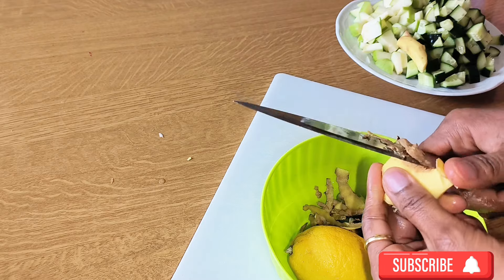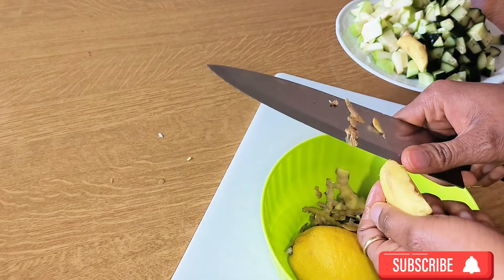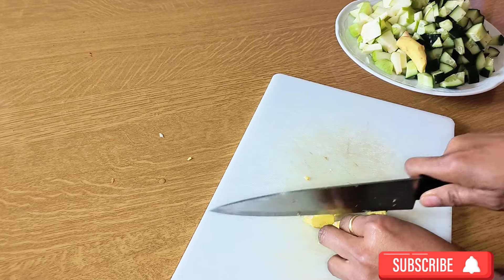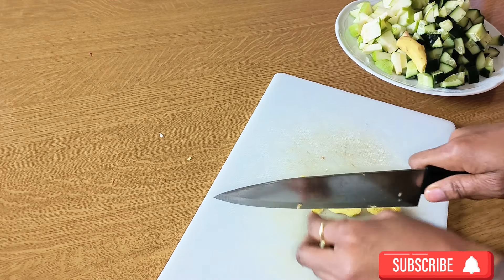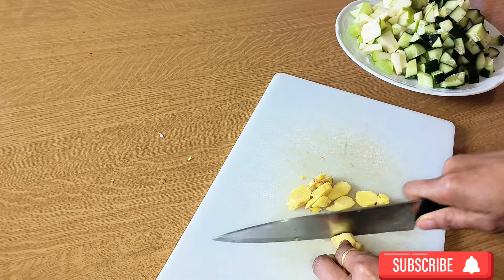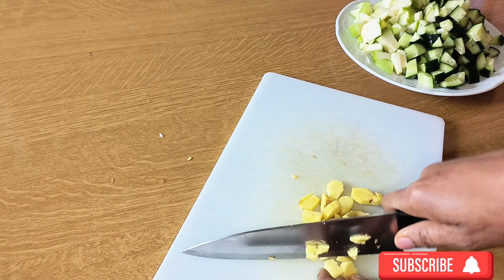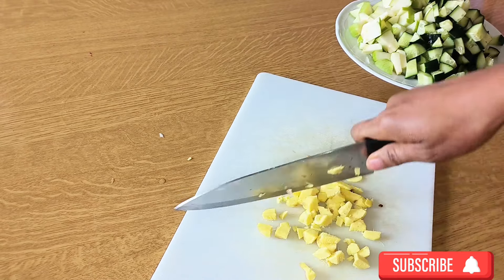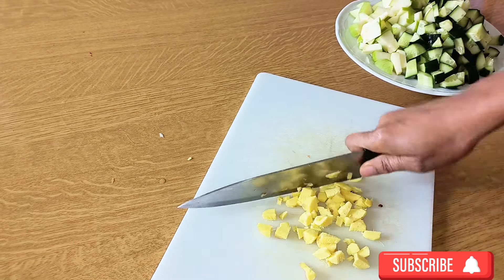I also have ginger. Ginger is very good for bloating and gas. Eating ginger can cut down on fermentation, constipation, and other causes of bloating and intestinal gas. Since we are about weight loss and a flat tummy, that is exactly what you need.